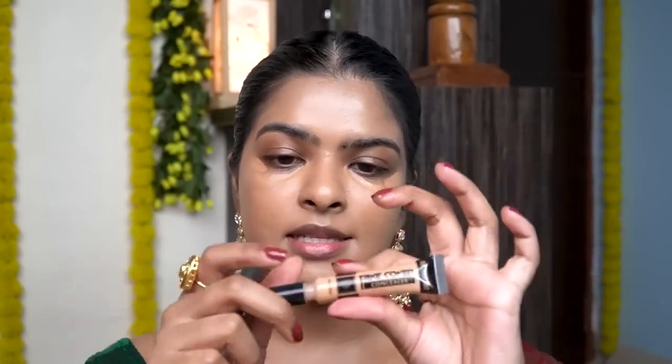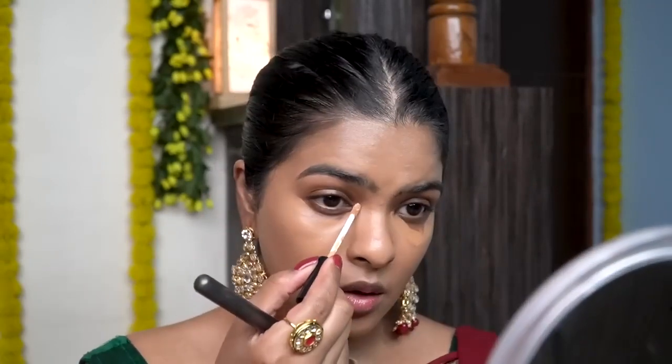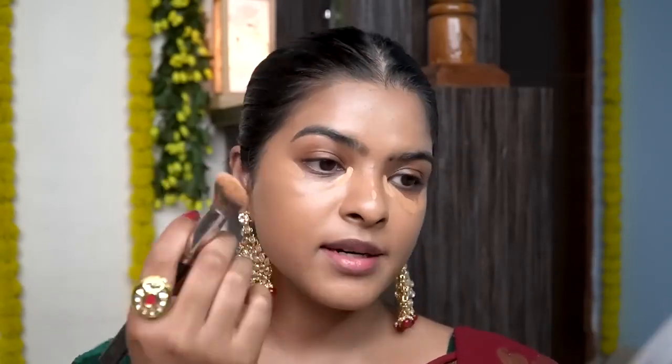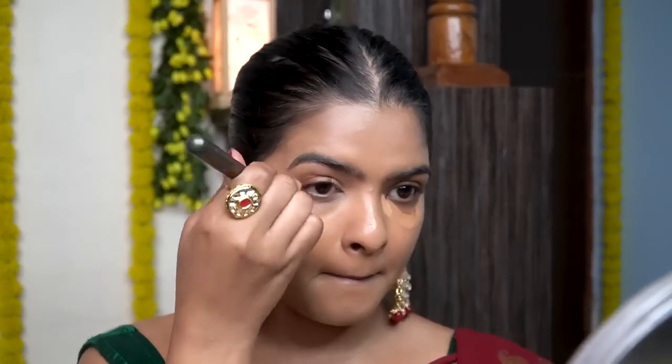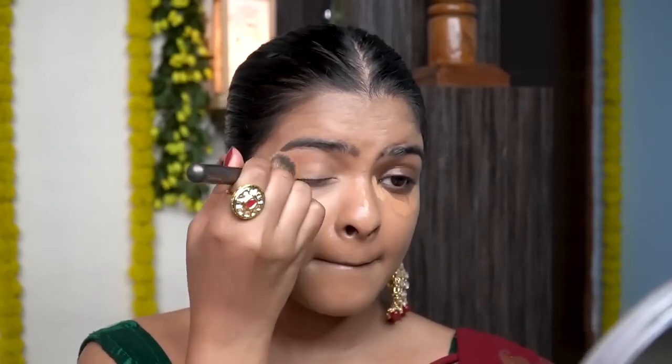Now the concealer is set and I can blend it. Before that I'll be applying another concealer — this is Take Cover Concealer by P.A.C. in the shade Birthday Suit. I'll apply it on my inner corner like that and start blending it using a concealer brush. I'll show you how much highlighter the inner corner will give. It's like an inner corner highlight.